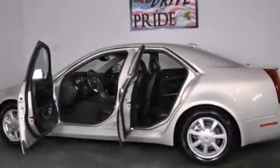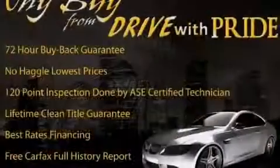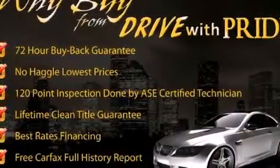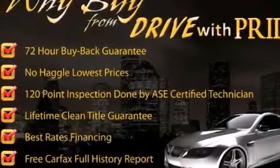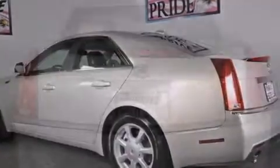Its top features include a navigation system, a DVD player, 10 perfectly positioned speakers, alloy wheels, and a sunroof that enables you to fill the cabin with fresh air at the push of a button.